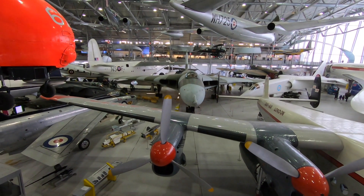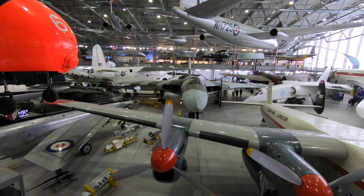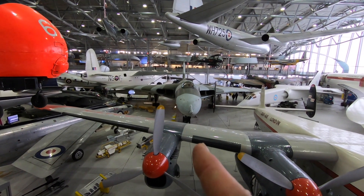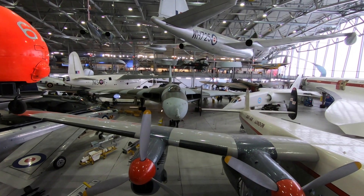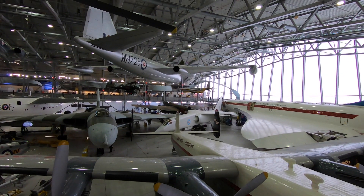In the centre there you will see a Vulcan — you could house cars and all sorts underneath that bad boy. It's right in the centre just there. And then you've got that one there — I can't quite remember that one — Supersonic.